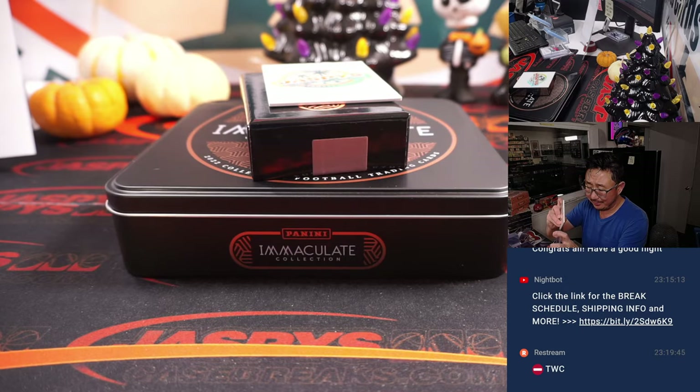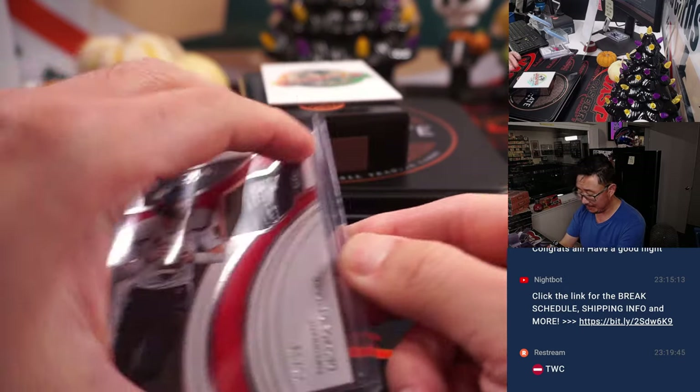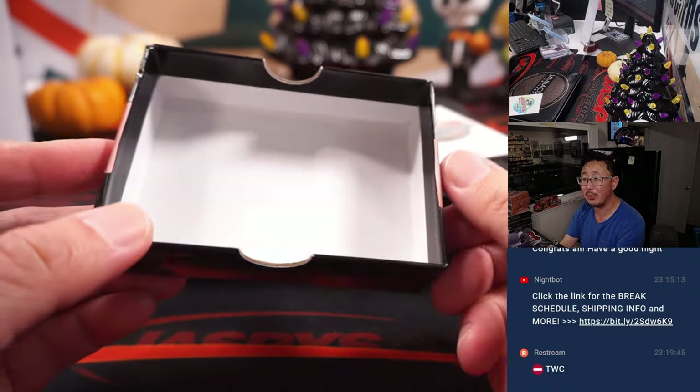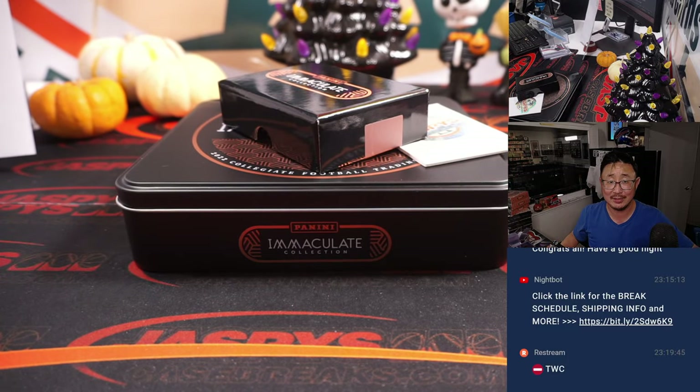And there you go, gang — not bad. A quick little one-box break of Immaculate Collegiate Football. Thanks for watching and breaking with us. I'm Joe for JazzBeatsCaseBreaks.com and I will see you next time for the next one. Bye-bye.